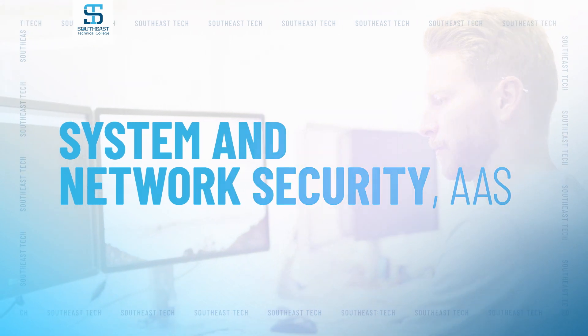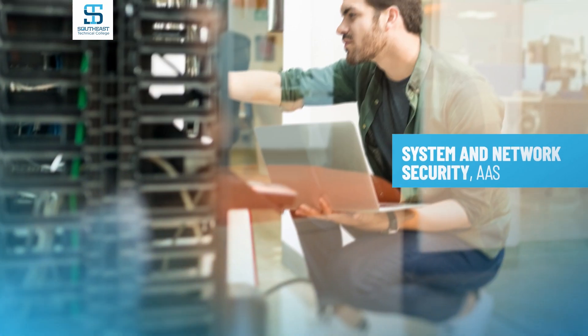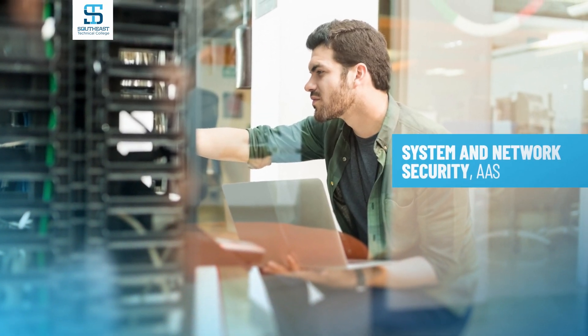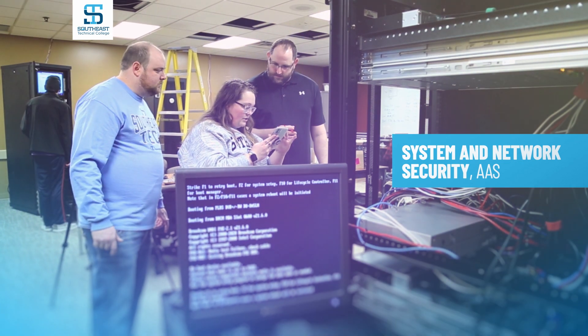System network security is going to be a culmination of three big aspects of information technology. You have your network administration, where you're running the cables and building the network. You have your system administration, where you're putting the traffic on the network and setting up servers. Then you have your security aspect, where you're taking a look at everything network admin and system admin have done and looking at policies, procedures, making sure everything is secure.